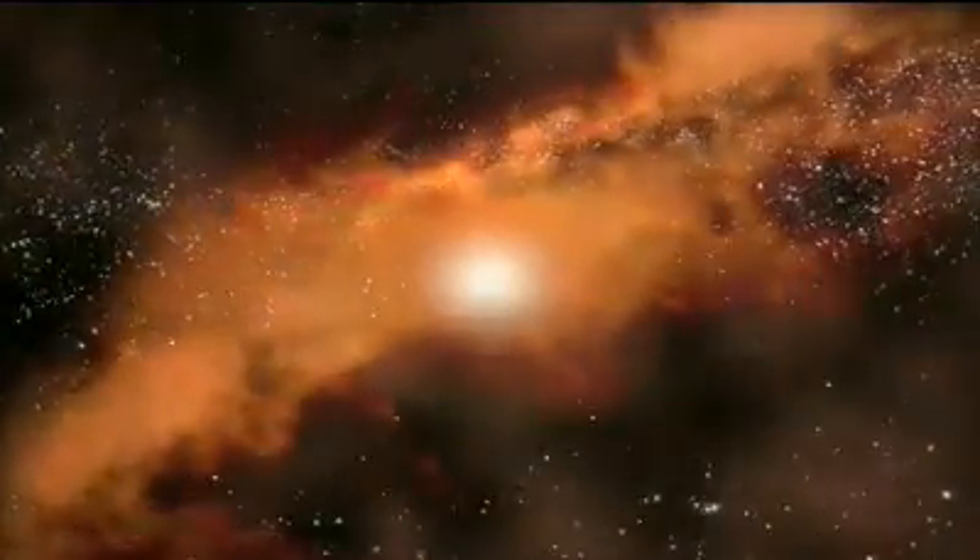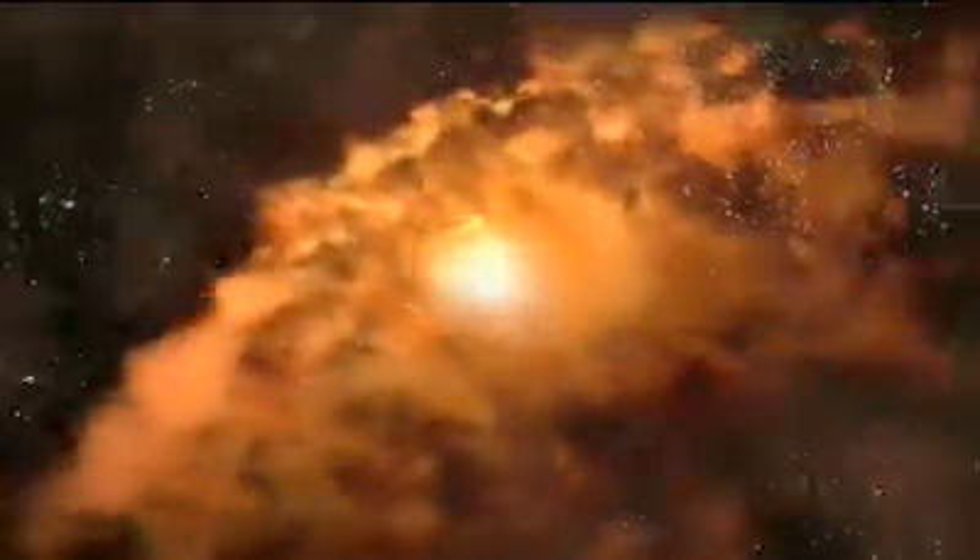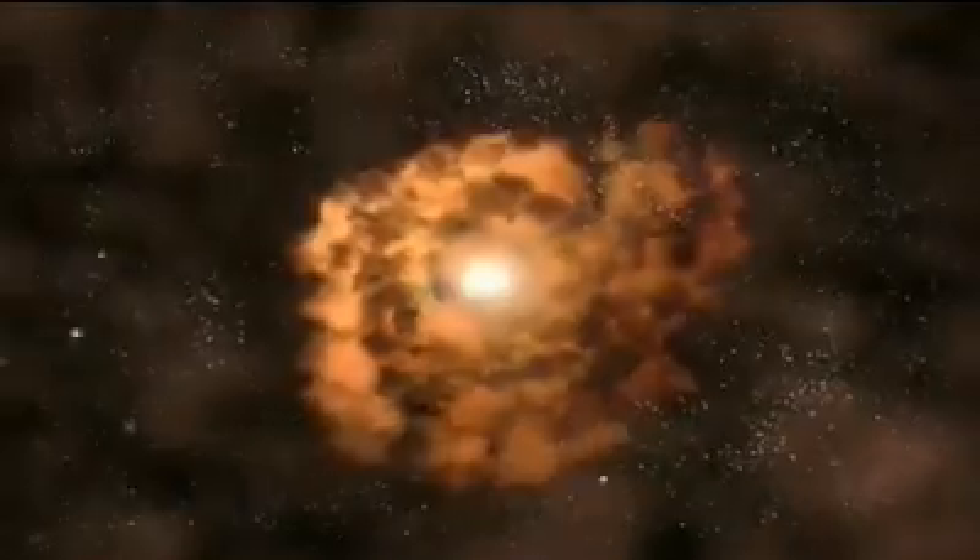As this material circles the black hole, there's a huge amount of friction, and the magnetic fields can be staggeringly powerful. Together, these forces heat the disk to an unbelievable amount — millions of degrees. Objects at this temperature can be incredibly bright and emit vast amounts of energy.